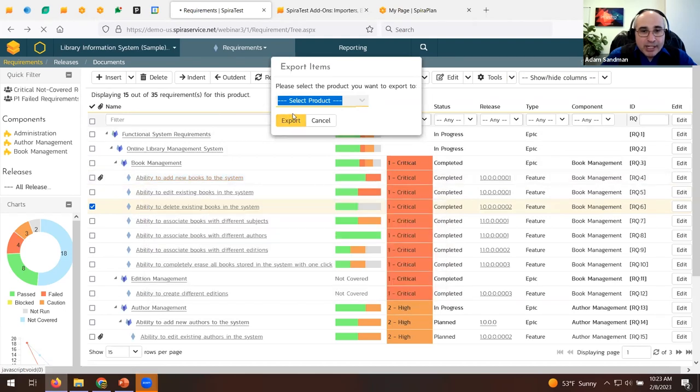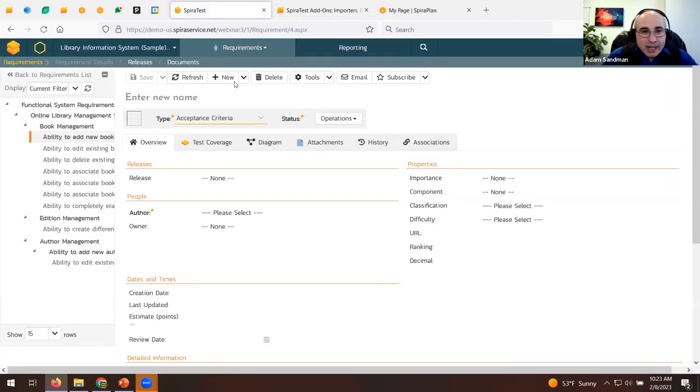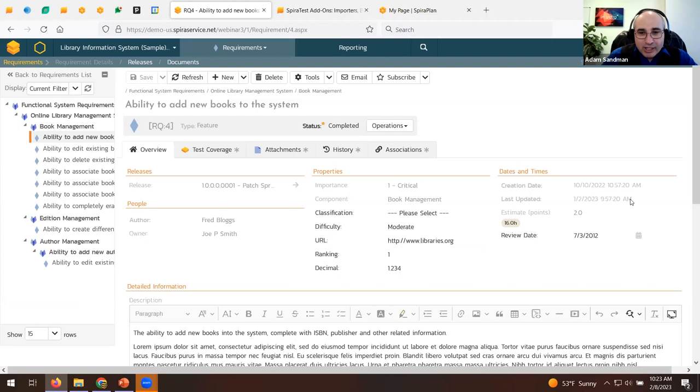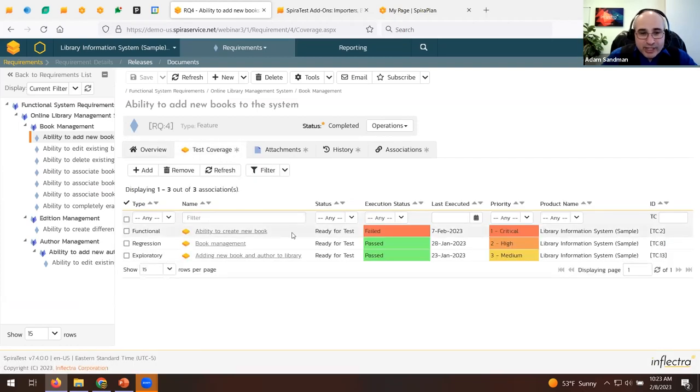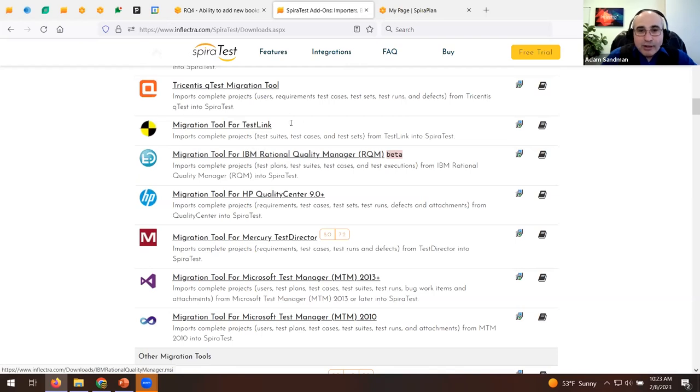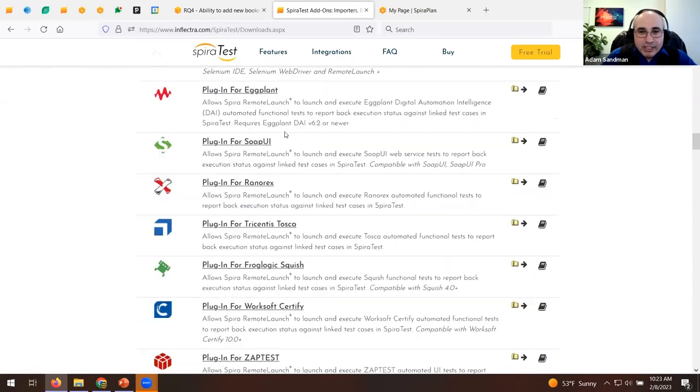Clicking on a requirement opens the detail page showing the name, description, standard and built-in fields, and the tests that relate to it. A particular requirement might have three test cases — two passed, one failed — meaning it's not yet fully tested. Those tests could be manual or automated. Any of the automation tools we integrate with — Selenium with Java, Cypress, JMeter, UFT, TestComplete, Ranorex, Tosca — can all report back into Spira.